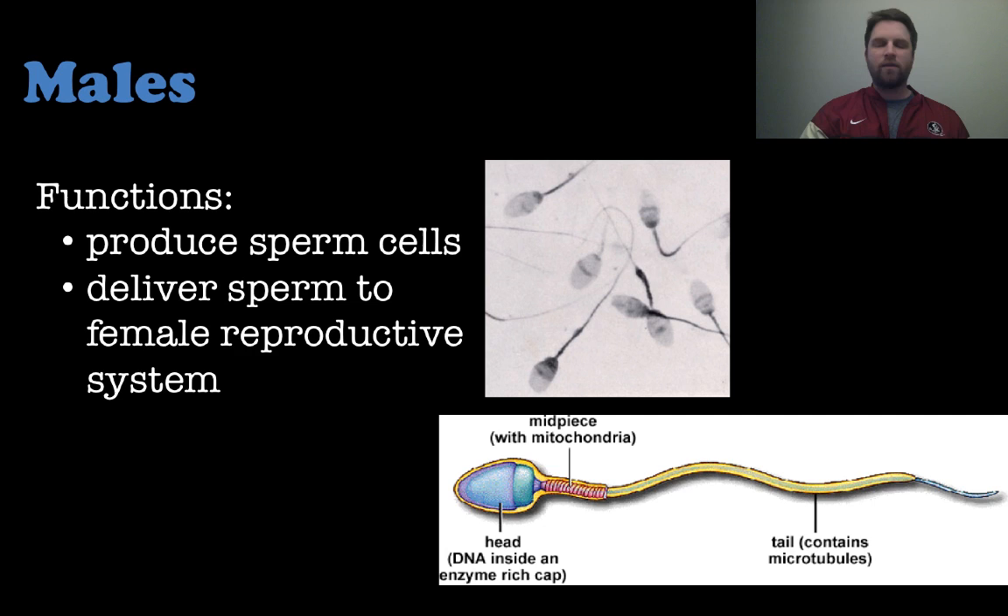You can see the sperm cell on the bottom right — the head of the sperm contains the DNA and there are also enzymes that help it break through the ovum. The mitochondria in the mid piece help give the sperm energy, and the tail helps it propel through the female reproductive system.